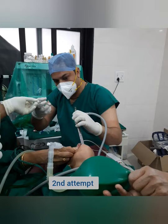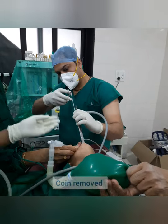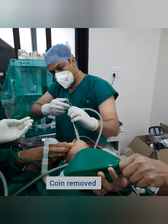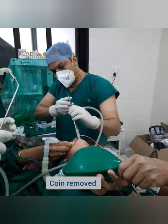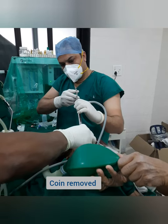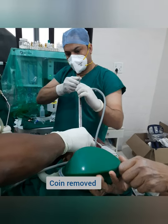In the second attempt, I pushed the forceps near the coin and the coin was gently grasped with the forceps. The forceps and the esophagoscope were then moved in continuity, slowly and gently, to retrieve it.